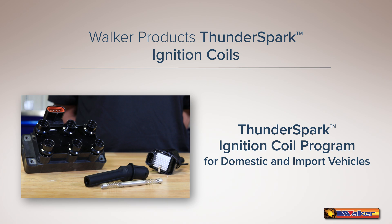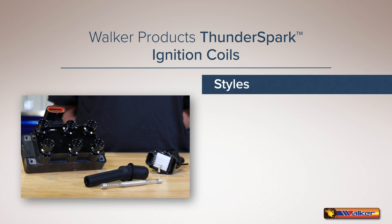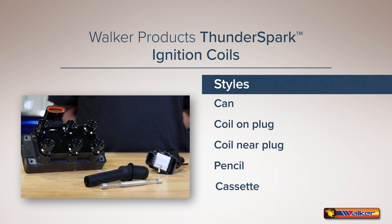The range of products in our Thunder Spark ignition coil program for domestic and import vehicles includes can style ignition coils, coil-on-plug, coil-near-plug, pencil, and cassette ignition coils. Our program offers hundreds of SKUs providing coverage on tens of thousands of import and domestic vehicles.